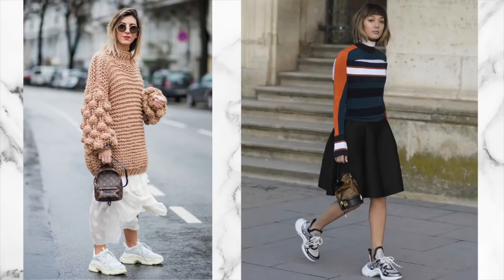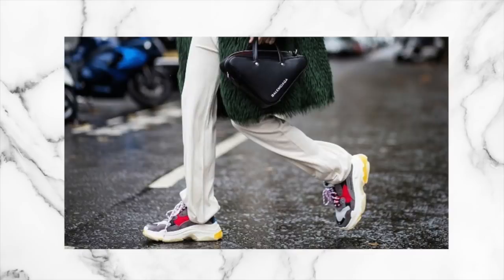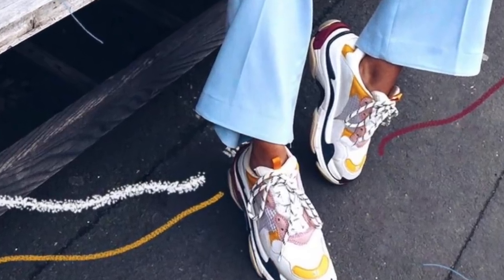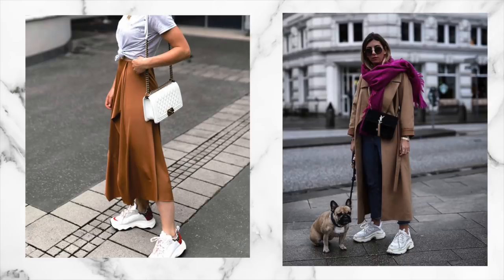The first trend you can expect to see everywhere this year is the dad sneaker or chunky trainers. I'm probably the last person to adopt this trend and it wasn't a look I warmed to easily, but I actually think it's very cool, very wearable and also very flattering. The key to pulling off this trend is pairing your chunky dad-style sneakers with something feminine — that juxtaposition of the sneaker being quite grungy and masculine paired with something floaty and feminine like a beautiful skirt or a lovely long dress. This is the most flattering way to wear this trend.